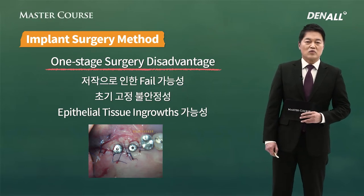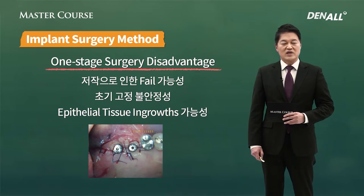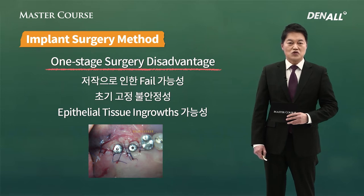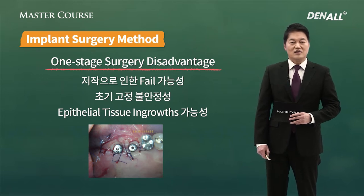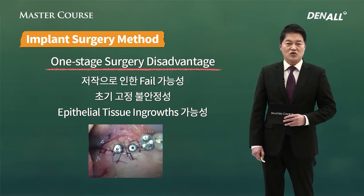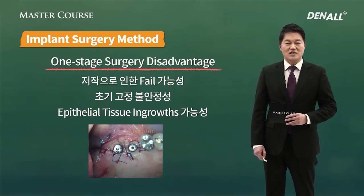On the other hand, because you connect healing abutment immediately, failure can occur due to mastication in that area. There's a higher possibility, and initial stability is slightly more unstable. There's a higher possibility of epithelial tissue ingrowth more so than two-stage surgery.